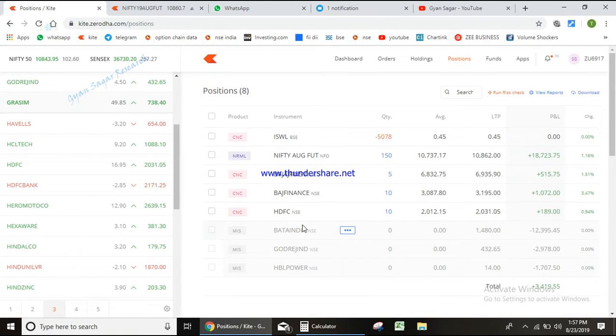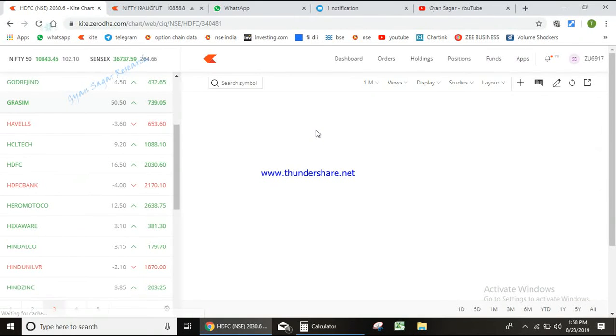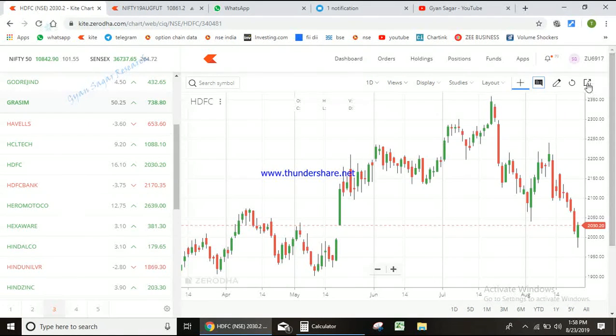Hello guys and welcome back. This is the third video I'm making today for building your portfolio. The third stock coming in the series is HDFC, about which I told in one of my previous videos. Now I'm going to explain what level to buy, or what would have been exactly a very good level to buy.